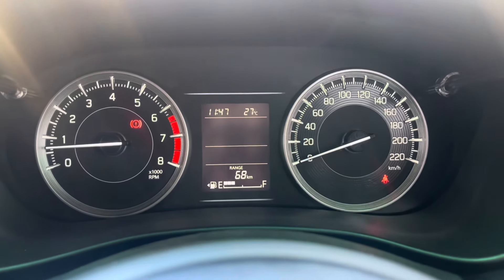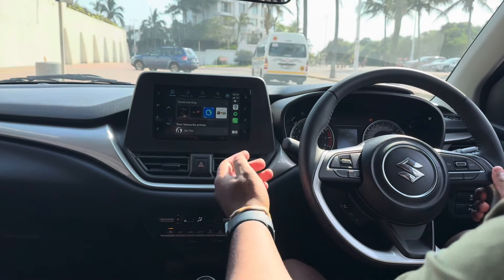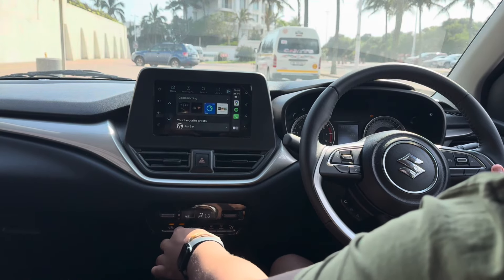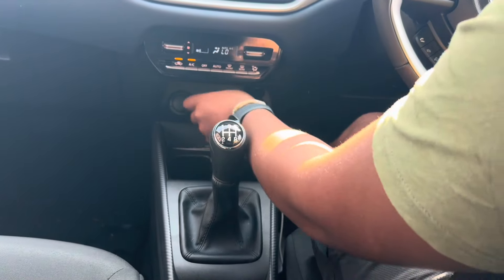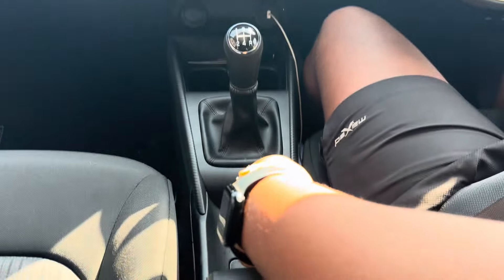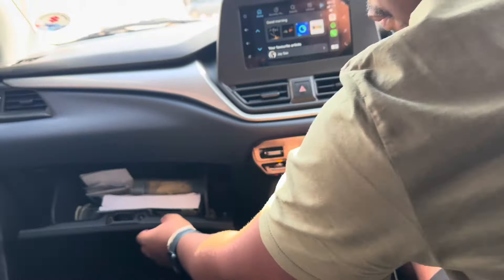The digital dial shows your fuel range, fuel consumption, and mileage. You get a 7-inch display screen which supports Apple CarPlay and Android Auto — both wireless. There's an automatic air conditioner, a slot for your mobile phone, a USB port, and a 12-volt socket. The cup holders sit in front of the gear knob so they don't interfere with gear changes. You also have a manual handbrake and a retractable armrest.